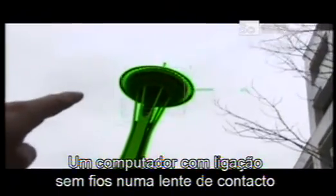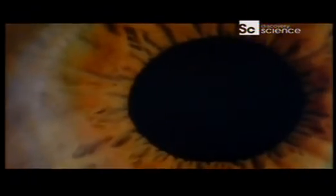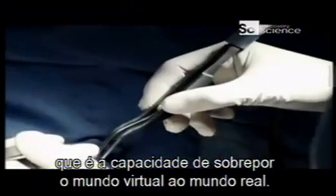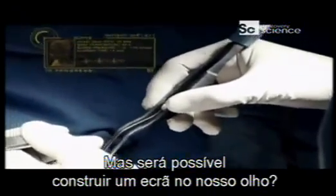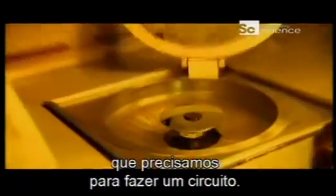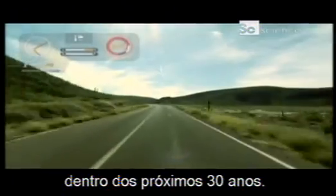A wirelessly connected computer on your contact lens will change your life. We'll take several steps towards a more immersive experience of technology, starting with what is called augmented reality — an ability to overlay the virtual world onto the real world. Is it really possible to build a screen right on your eye? We have been able to incorporate all the metallic interconnects you need to make a circuit. You could have a digital contact lens that connects wirelessly to outside devices within the next 30 years.